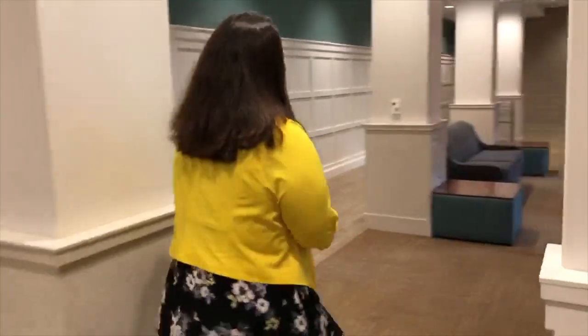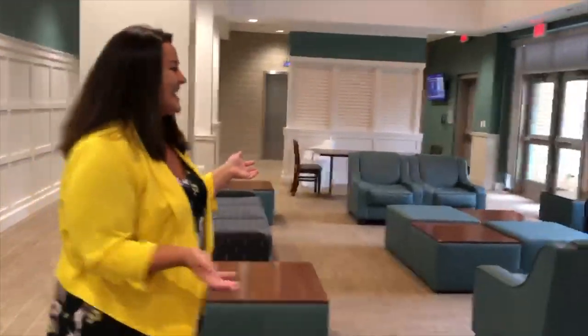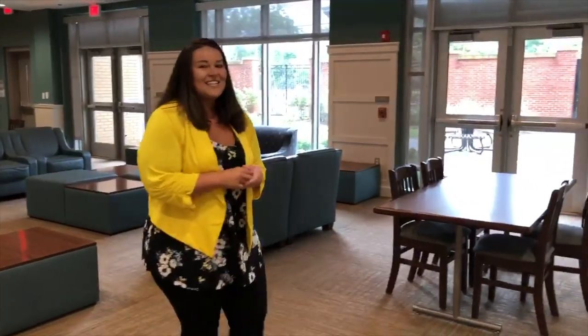We have a beautiful lobby space with tables, chairs, and seating areas. One of my personal favorites is the outside courtyard. During the fall and springtime there are a lot of students that go out there and sit. It's a great place to get some fresh air or just do a little studying.